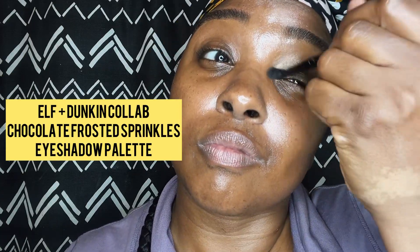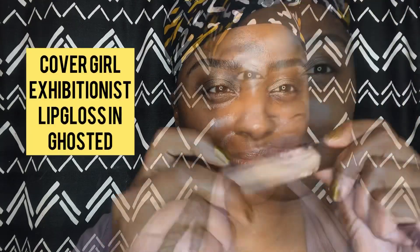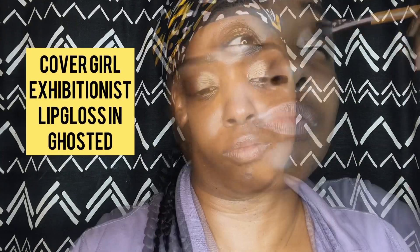Just so it looks natural and doesn't look like I have a white line underneath. I'm using the Elf Dunk — chocolate frosted with sprinkles — eyeshadow palette, just the darkest brown because I want a light wash of color. I'm using a brush of linen to keep it subtle, no harsh lines on my eyes.